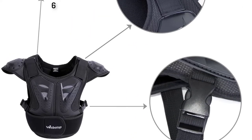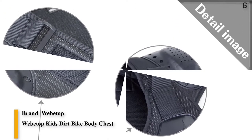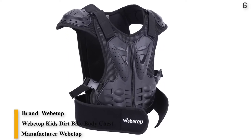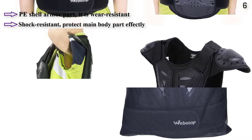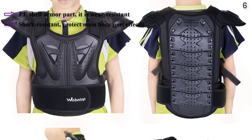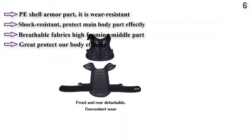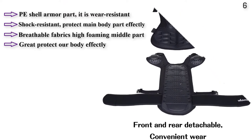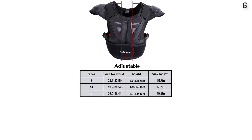Number 6: Webatop Kids Dirt Bike Body Chest Spine Vest Protective Gear. The PD shell armor part is wear-resistant and shock-resistant, with breathable fabrics and high-foaming middle part to effectively protect children's chest, spine, shoulder, and waist during sports like cycling, skiing, and other activities. The waist is adjustable via a wide Velcro strap and a small button waist strap. It is a great protector for dirt biking, mountain biking, motorcycle riding, cycling, skateboarding, skiing, and all sports activities.